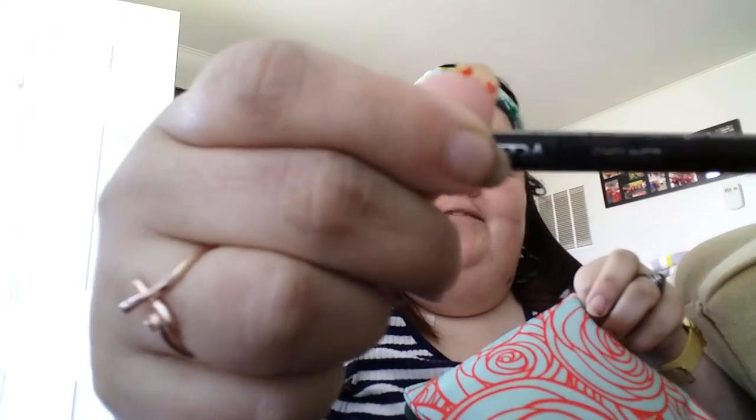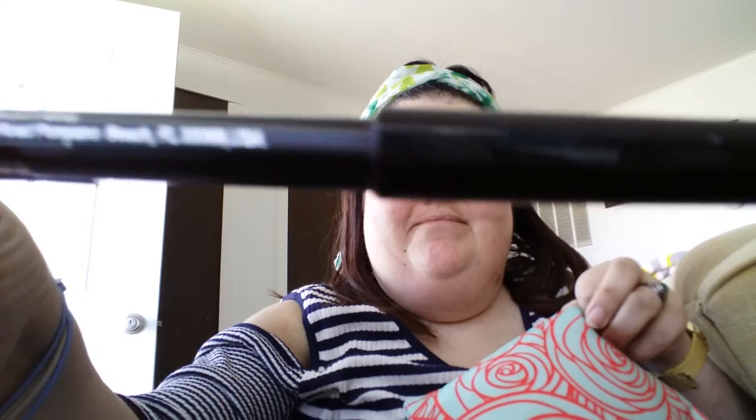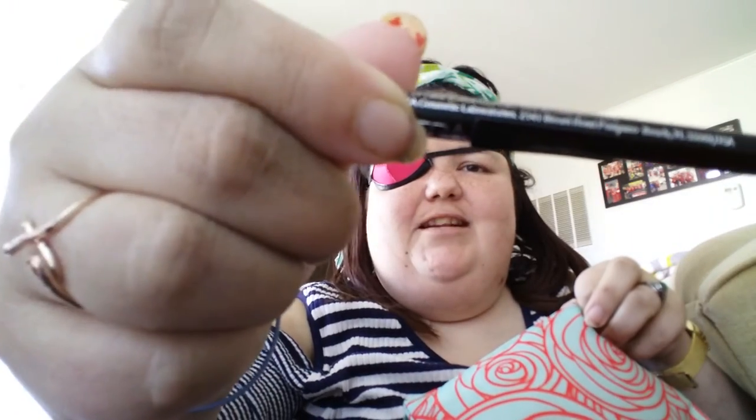This is an eyeliner. And it looks like it's in black, so that's always a plus.